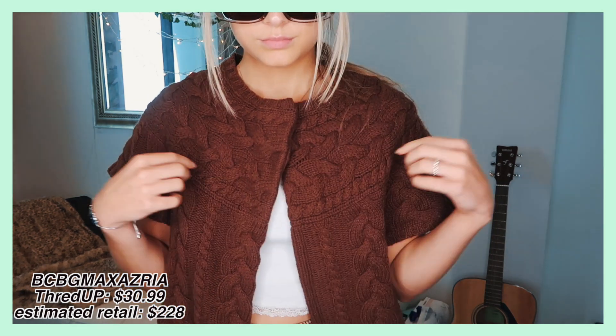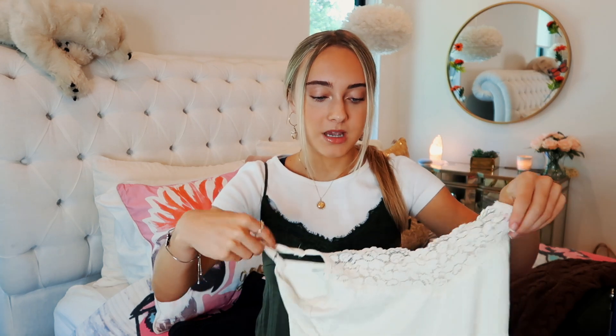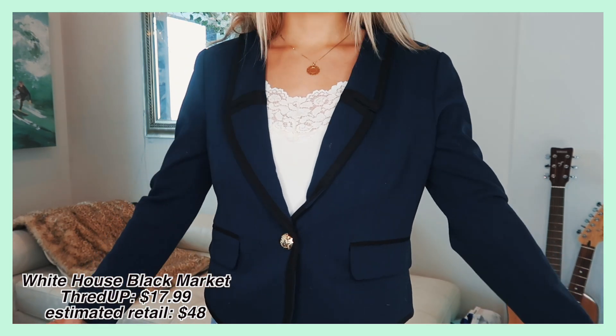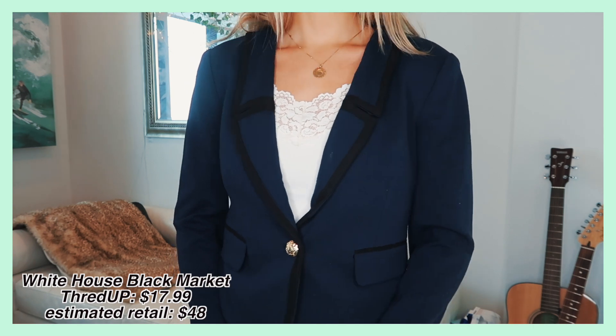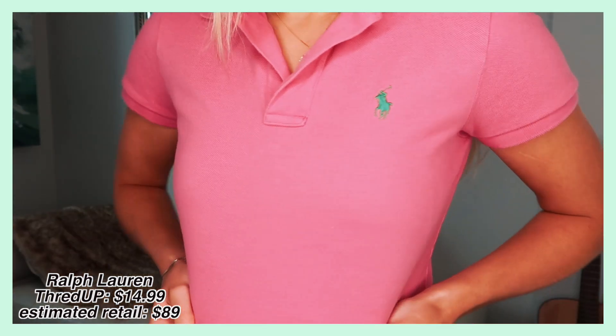I got another sweater from BCBG Max Azaria — this one was normally $228 and I got it for $30.99. I'm not too sure how I'm going to style this; it's really outside of my comfort zone, but I thought it was such a steal I just had to get it. If you guys have any ideas on how to style this, let me know. The next thing I got definitely needs to be ironed, but it's this white cami. I think it would be really nice to layer under anything. I love the lace detailing on top and the comfortable material.